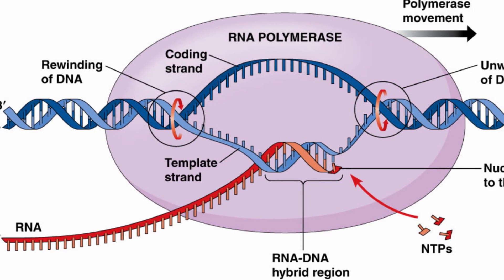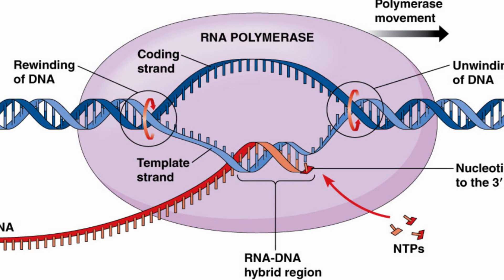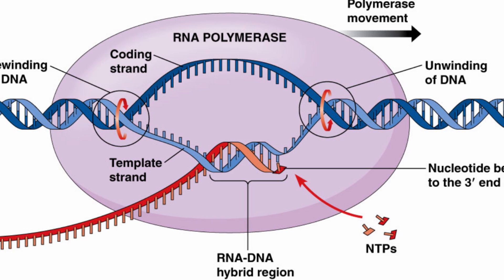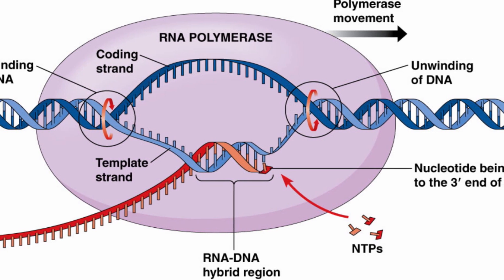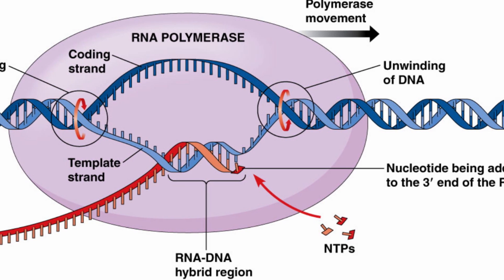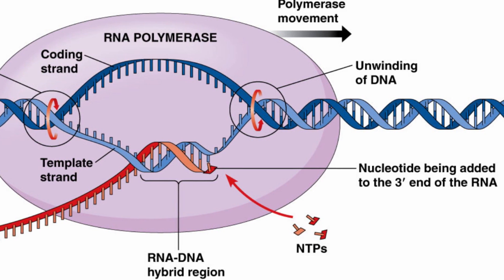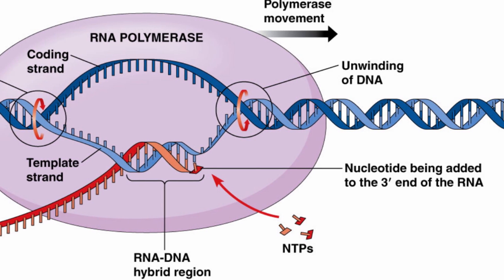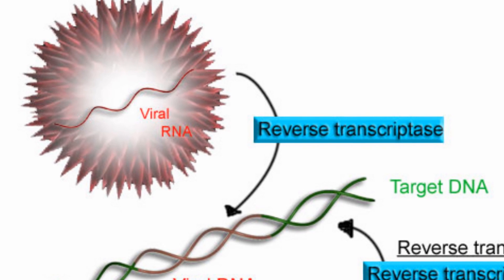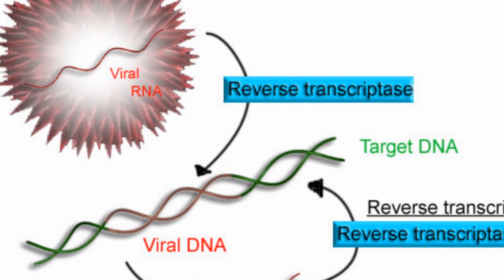The glitch in question involves the process of reverse transcription, when a retrovirus uses RNA to copy DNA. The enzymes used by retroviruses to perform reverse transcription are unable to proofread their work, which means the DNA sequences they produce are often extremely inaccurate copies of the original RNA. This error-prone reverse transcription process may have played a major role in the early evolution and diversification of life.